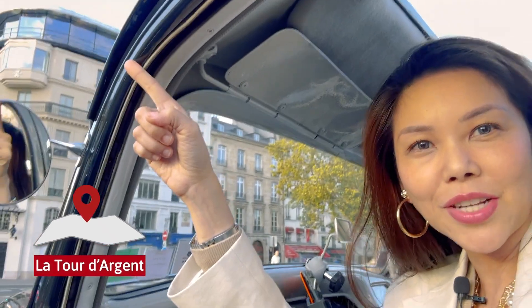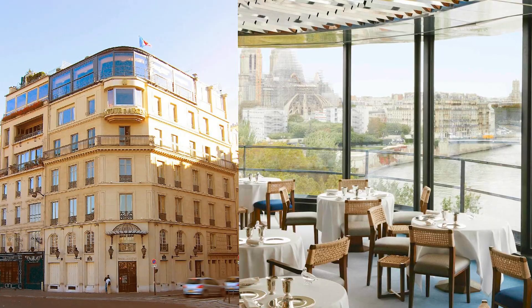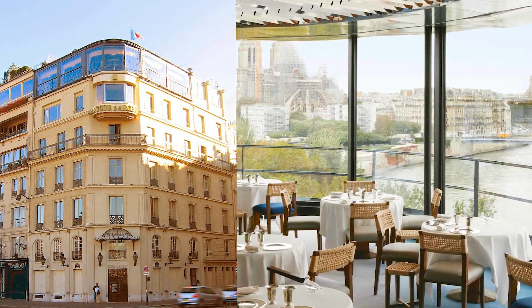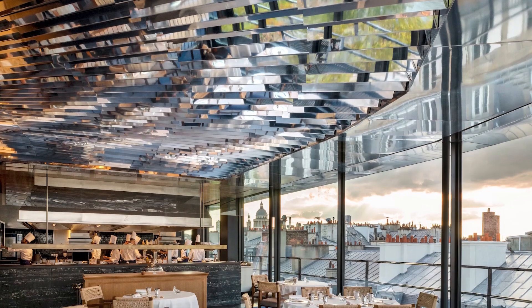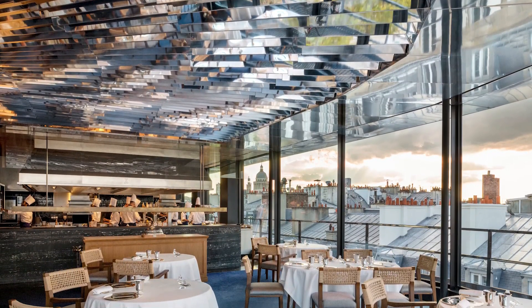That's Tour d'Argent — a really famous and very expensive restaurant. The name basically means Silver Tower, because I believe the ceiling has this very disco-y, glittery, sparkly vibe.